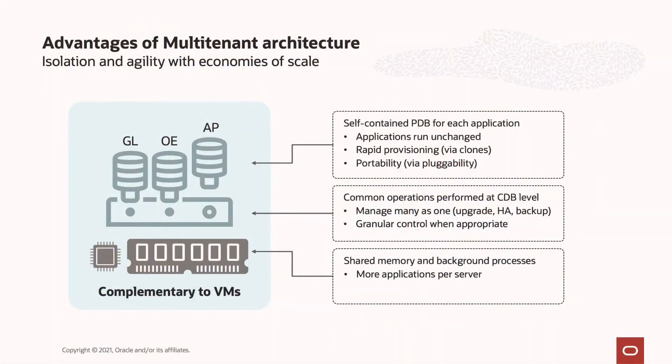Oracle Multi-Tenant delivers the full promise of the database cloud: isolation and agility with economies of scale. Applications run unchanged in self-contained pluggable databases, or PDBs. PDBs are simple to clone and to move to and around the cloud.